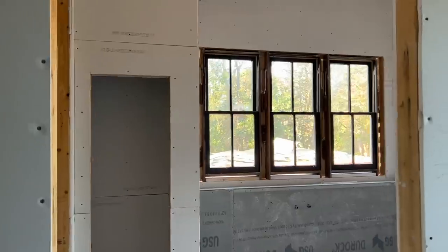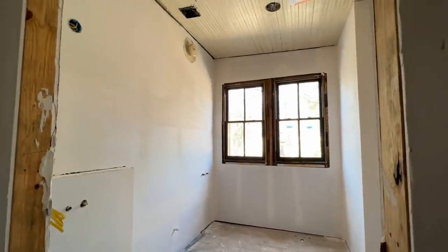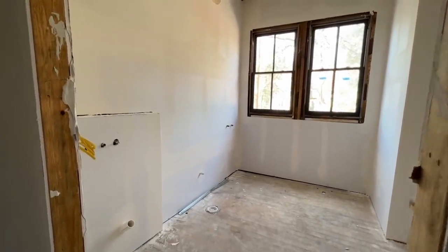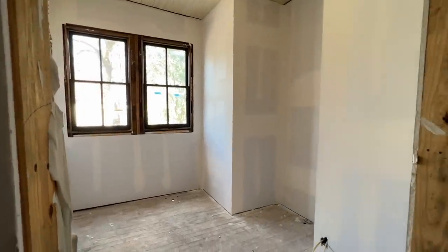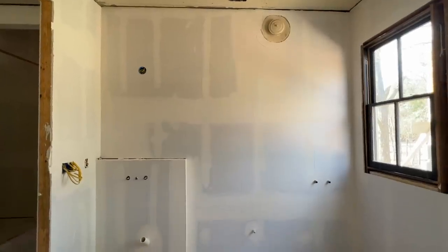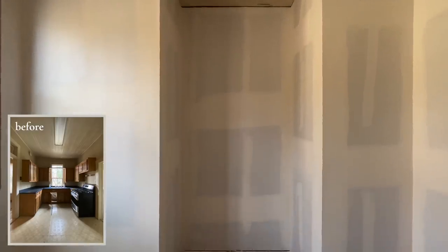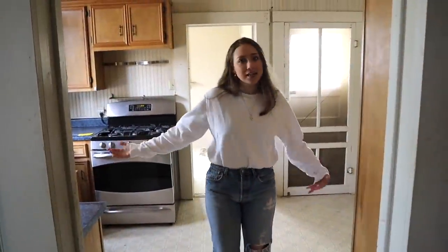So first up is the guest bathroom. One reason why it's the first room is because we need a bathroom when we move in, and this is the bathroom that I think I could tackle first. It's actually a space that I'm really excited about. It did not start out as a bathroom — it was actually the kitchen, which was an add-on room to the original house that was built in 1910. So let's take a look back at where we started over a year ago.